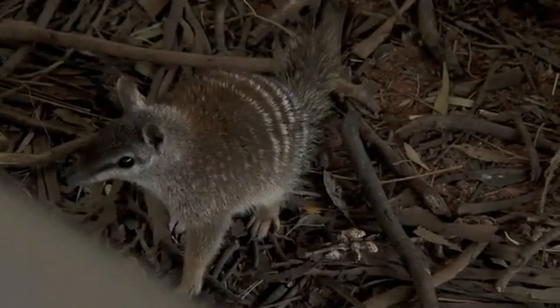The females are extremely happy to come out and interact with us while we're in the exhibit.